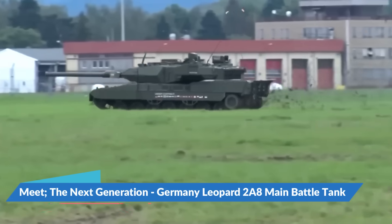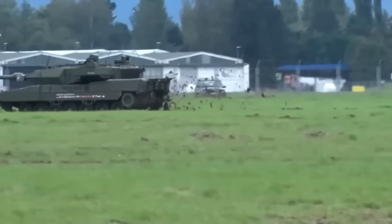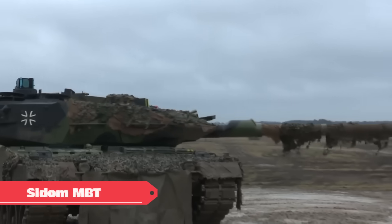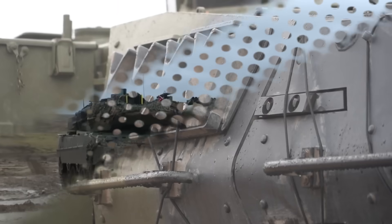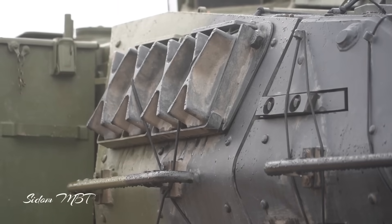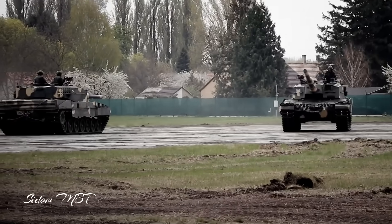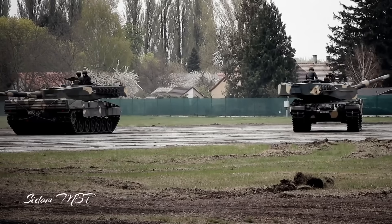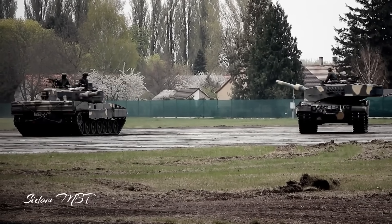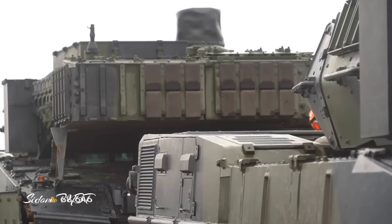Meet the next generation Germany Leopard 2A8 main battle tank. Welcome to the System MBT channel. Equipped with a new engine and active protection system, the Leopard 2A8 will be developed based on the Hungarian Leopard 2A7. The next generation variant of the Leopard 2A8 will have several improvements over its predecessor, the Leopard 2A7 Plus.